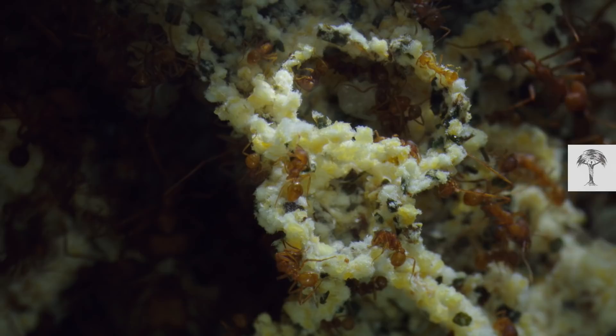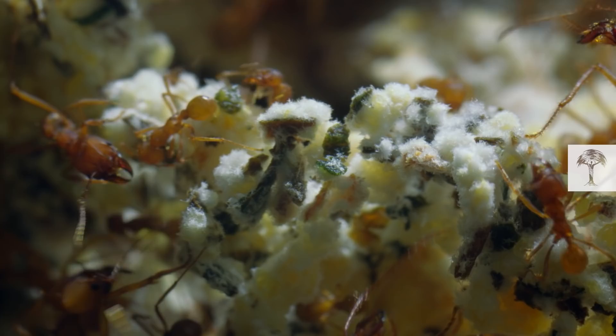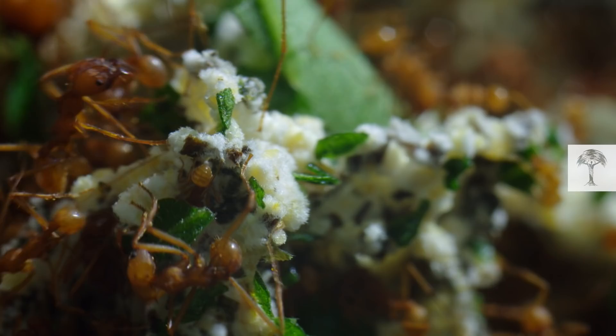The fungus is their own homegrown food. Leafcutter ants are one of the world's oldest and most competent farmers. Humans have been farming for about 12,000 years; these ants have been doing it for 60 million years. And they don't need shovels or plows — they use their own bodies.